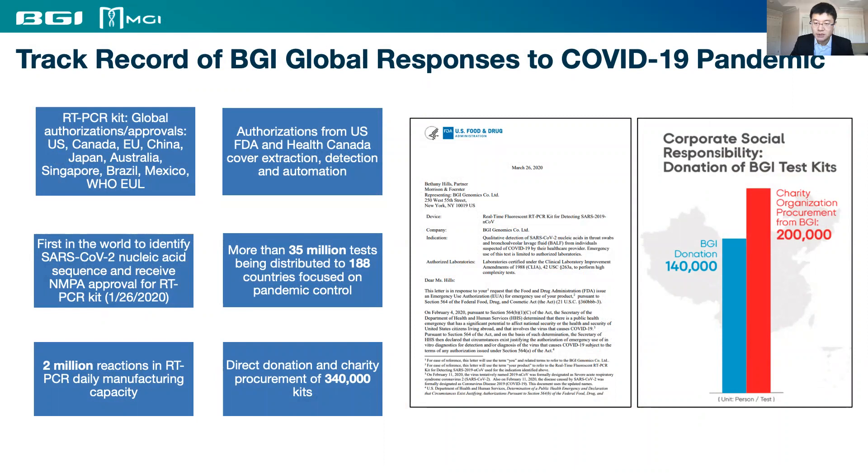BGI's SARS-CoV-2 RT-PCR kit received global authorization very early on in the US, Canada, and many other countries. The kit is also included in WHO's Emergency Use Listing. Our product, authorized by the US FDA and Health Canada, covers a high-throughput workflow for automated extraction and detection.